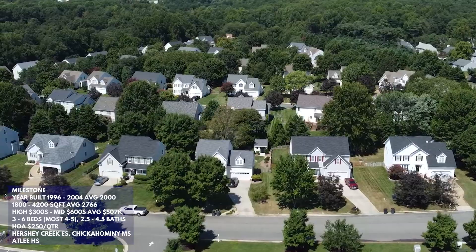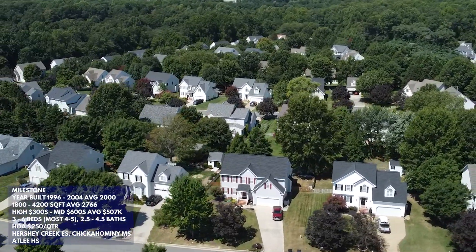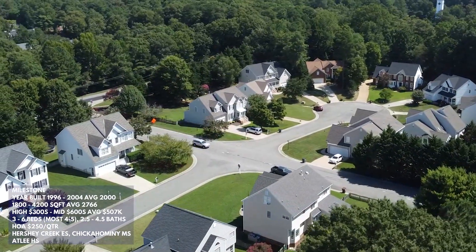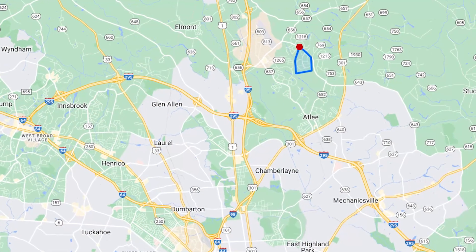Prices range from the high $300s to the mid $600s, with an average just over $500,000. If you want to stay on the lower end of that price range, expect something around 2,200 square feet. In the past year there were 22 total sales within Milestone, so you should see a few options during your house hunt. The school systems here are Hershey Creek Elementary, Chickahominy Middle, and Atlee High.